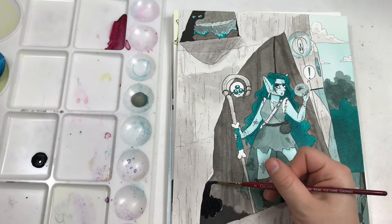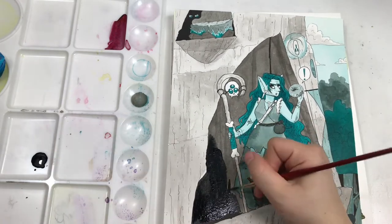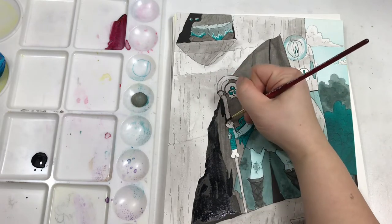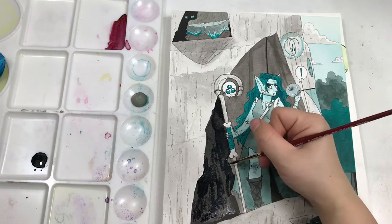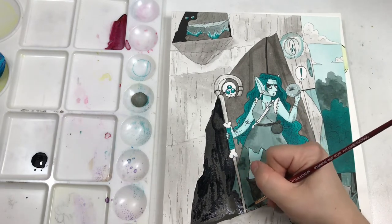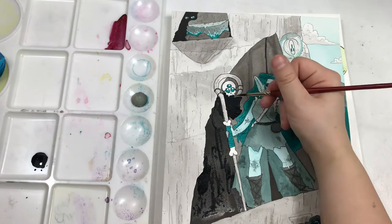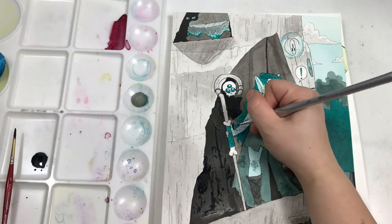I'm so glad that I switched over to Daler-Rowney inks halfway through this Inktober. It just works so much better than the Liquitex I was using. You do get some smudging of color — like after it's dry you can rub some off with your finger. It still stays opaque on the paper; it's just a little bit of the pigmentation comes off on your hand. There could be worse outcomes than that.